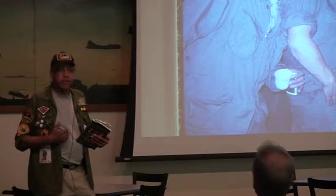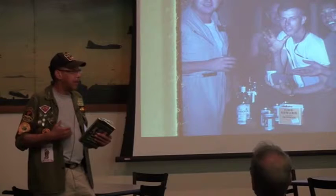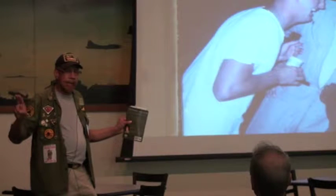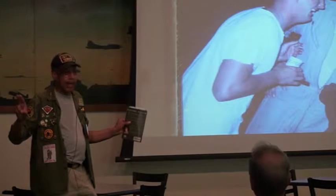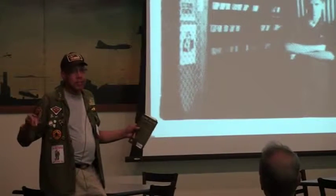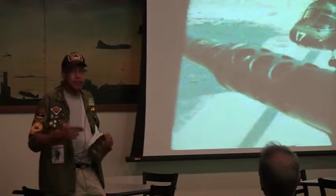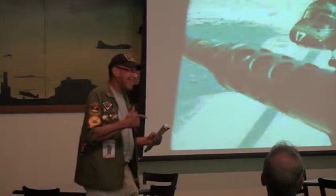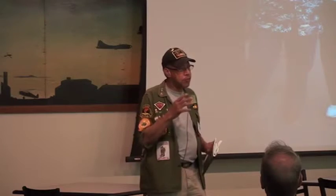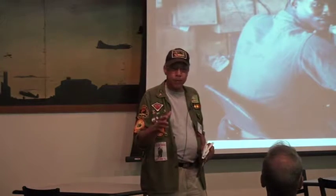The veterans organizations didn't believe we were in combat - it was called a police action. They said the same thing about those from Korea. Anybody that's shooting at me, I call it a war. You're just as dead if you get hit by it. And these are things you learn to live with. It's very difficult for anybody who spent time in the military to turn around and try to be 'normal' when you come back. Because you've seen too much, done too much.